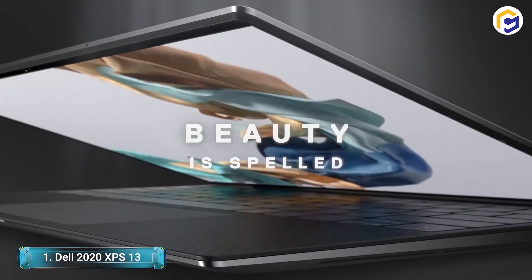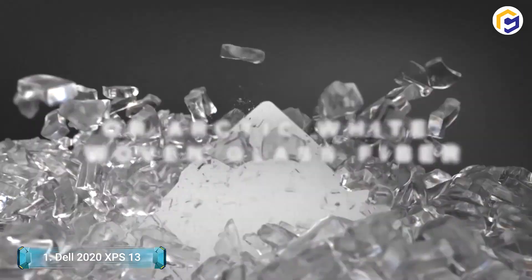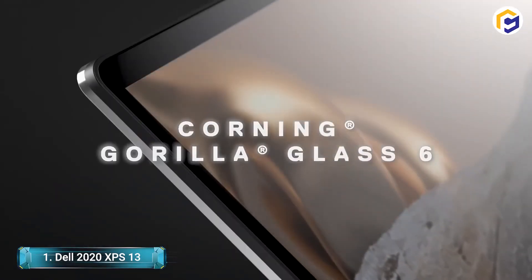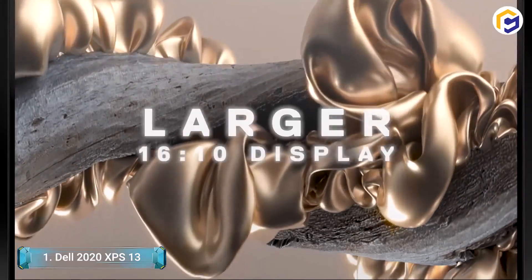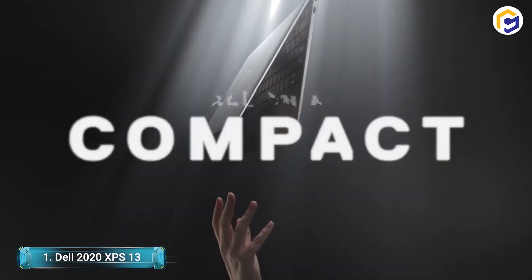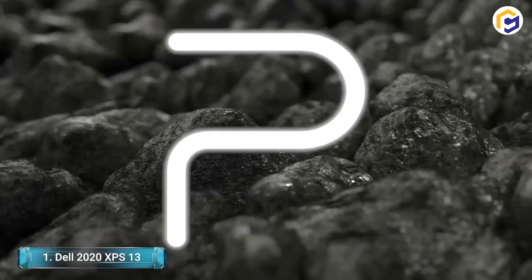It has an integrated infrared camera designed for Windows Hello and a subtle webcam with a four-element lens. Built with precision throughout, this Dell PC has a smooth aluminum chassis for a minimalist look. Furthermore, the Dell 2020 XPS 13 offers an aspect ratio of 16x10, giving it slimmer bezels overall. Open this compact laptop with one hand and start enjoying it.